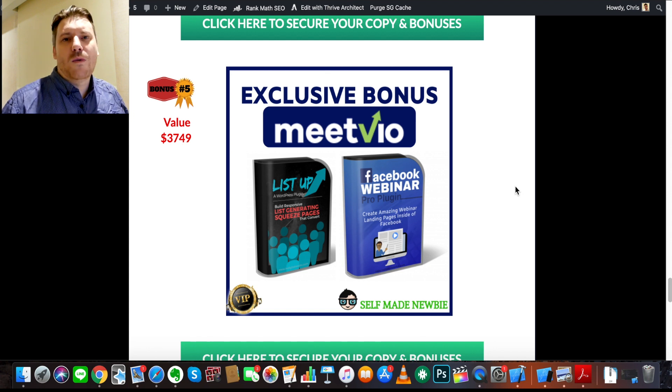Both of these bonuses build on the last couple, making you a master of presenting and selling on video, whether that's a webinar or otherwise. The last bonus includes two plugins. The first is 'List Up,' which enables you to create squeeze pages or landing pages without any development experience — just set them up quickly on your WordPress site and host your webinars or videos on those pages. The plugin is set up to collect emails, which is critical for retargeting.